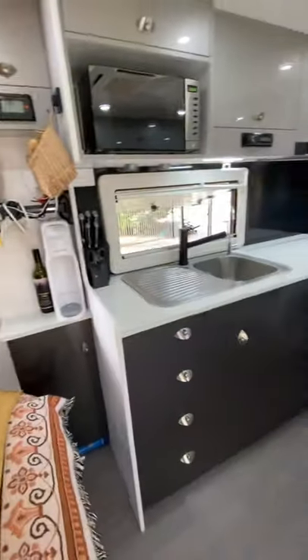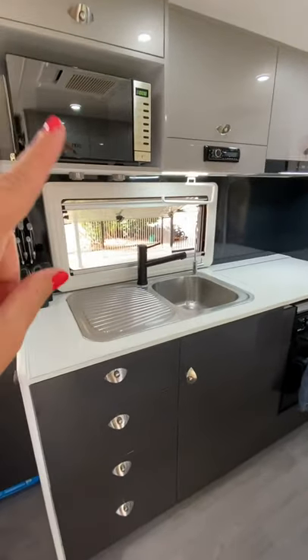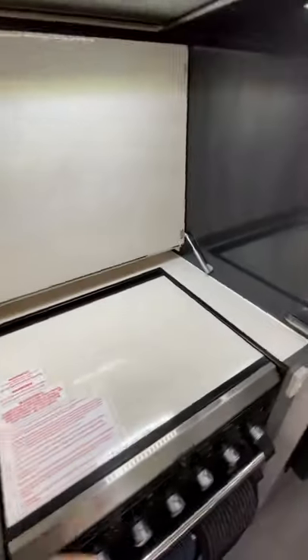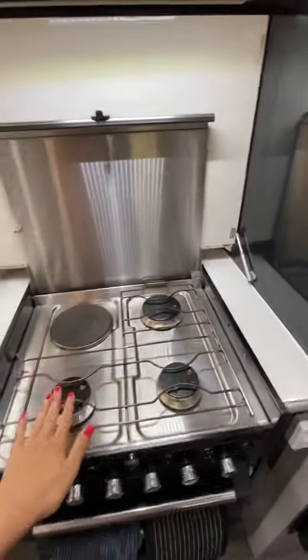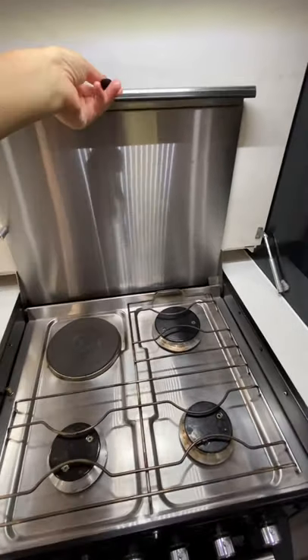There's plenty of space on both sides, and when you turn around you've got the kitchen. The kitchen has a microwave, an oven, a grill, and a cooktop. The cooktop consists of three gas cooktops and one electric cooktop, which is really handy when we're plugged into power.